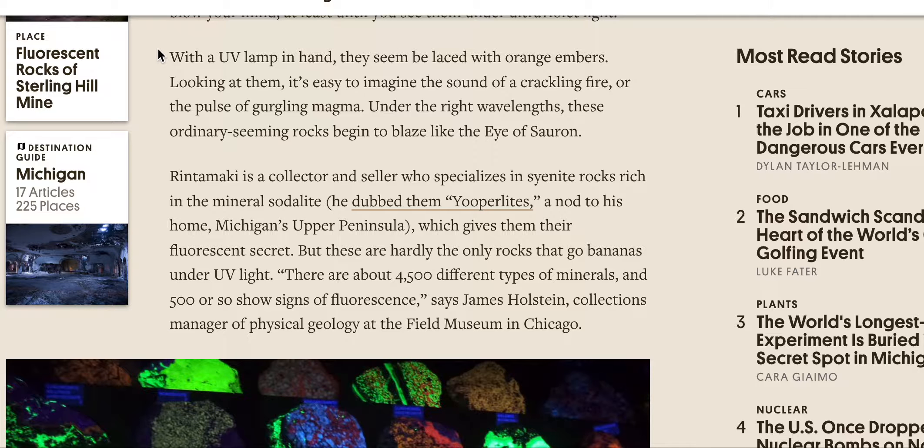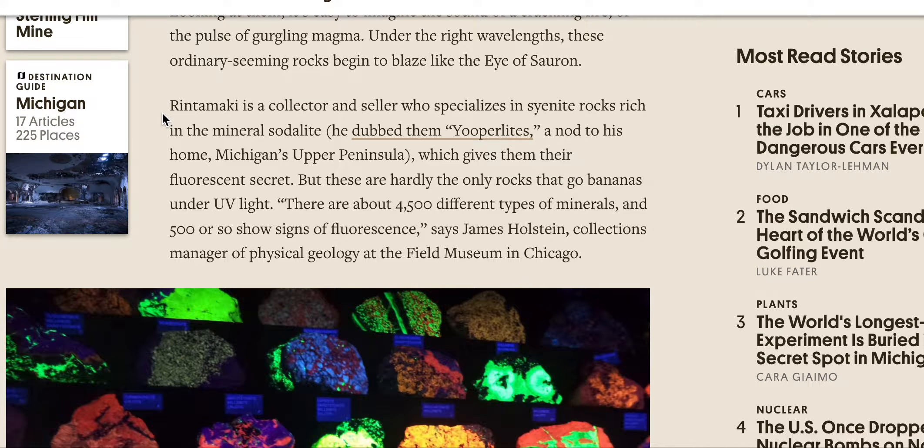With a UV lamp in hand, they seem to be laced with orange embers. Looking at them, it's easy to imagine the sound of a crackling fire or the pulse of gurgling magma. Under the right wavelengths, those ordinary-seeming rocks begin to blaze like the eye of Sauron. Rintamaki is a collector and seller who specializes in syenite rocks rich in the mineral sodalite — he dubbed them euprolites, a nod to his home, Michigan's Upper Peninsula, which gives them their fluorescent secret.